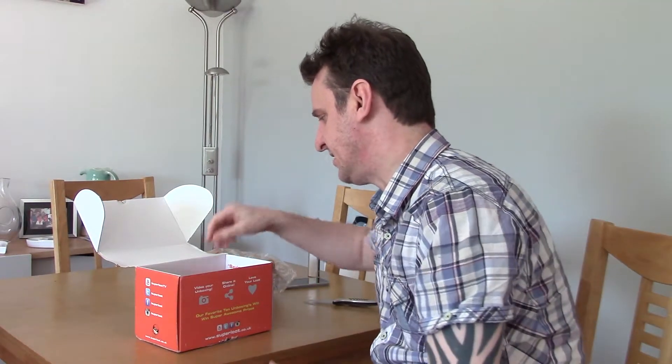I am Groot! We have a Groot — a plush. Always a treat.